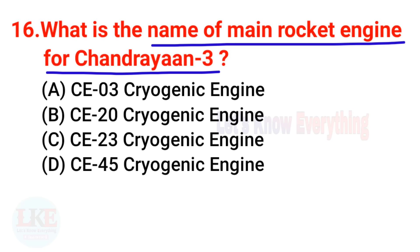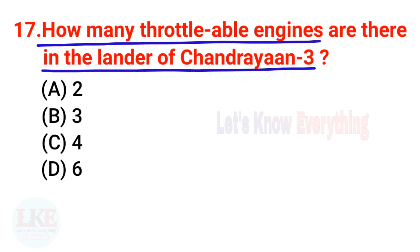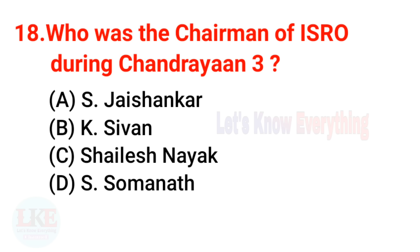Question 16: What is the name of the main rocket engine for Chandrayaan 3? The right answer is CE-20 cryogenic engine. Question 17: How many throttle level engines are there in the lander of Chandrayaan 3? The right answer is 4.